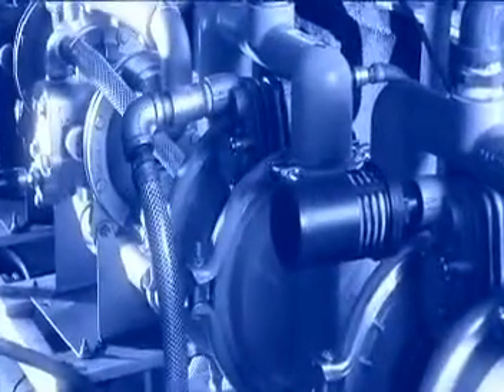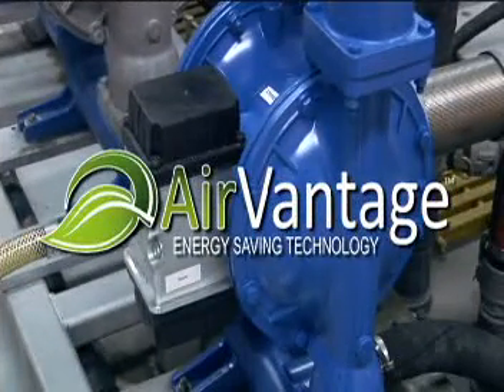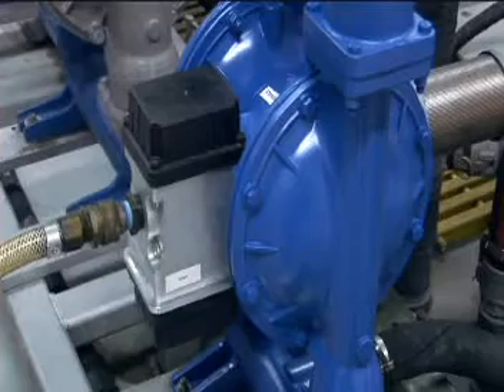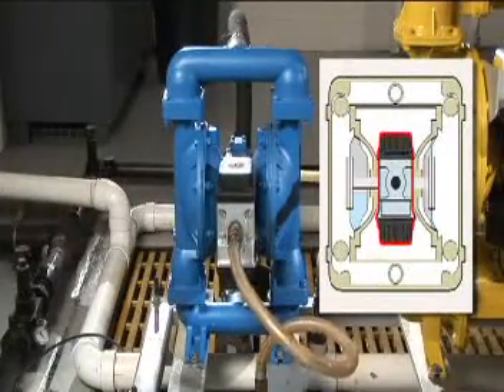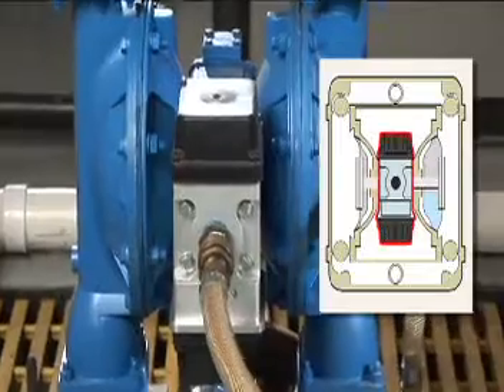Unlike pumps with traditional air valves where air volume is unrestricted and wasted, pumps with the Sandpiper AirVantage system distribute the precise amount of air volume needed per diaphragm stroke. Each AirVantage system is equipped with a microprocessor that constantly monitors and manages the amount of airflow required. This onboard computer learns the specific application parameters and optimizes the pump efficiency.